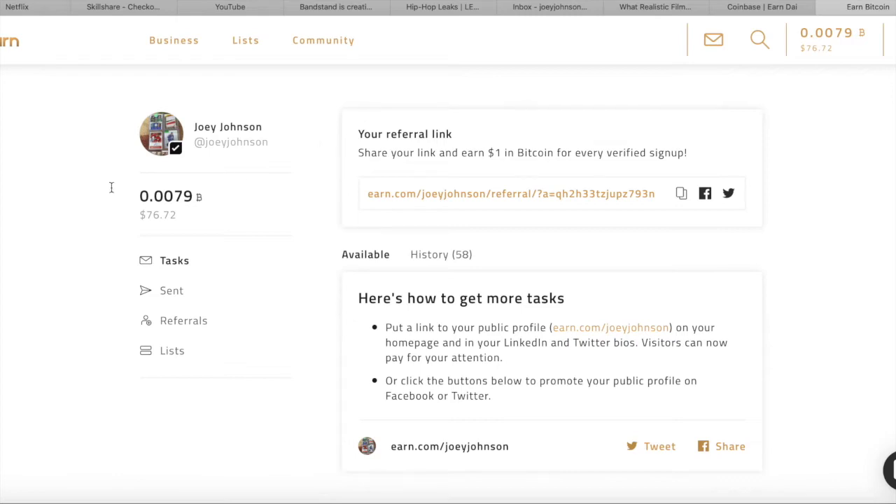Once you get to this site, you can see your balance over here. I have 0.0079 Bitcoin, which is 76 dollars — and that's all from literally taking like two minutes out of my day. Basically, what happens on this site is people send tasks, they appear down here, and they give you a little video to watch or a quiz — pretty much a five-minute introductory course on a different type of cryptocurrency or business.